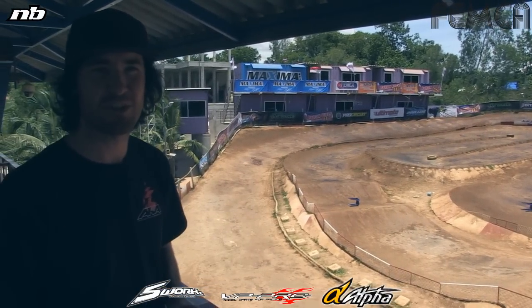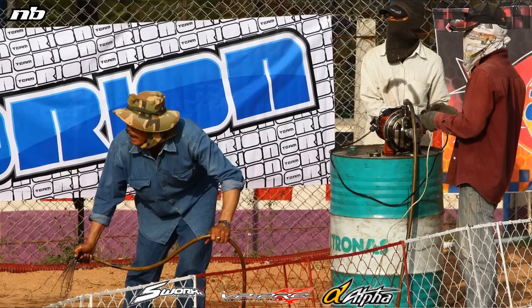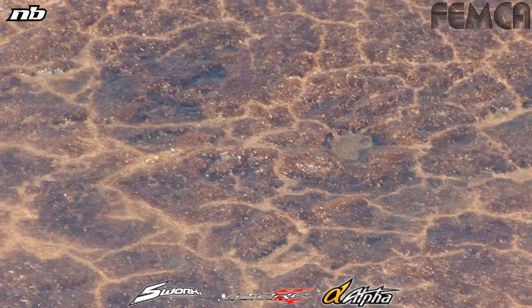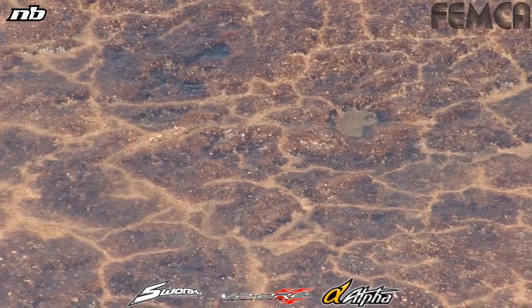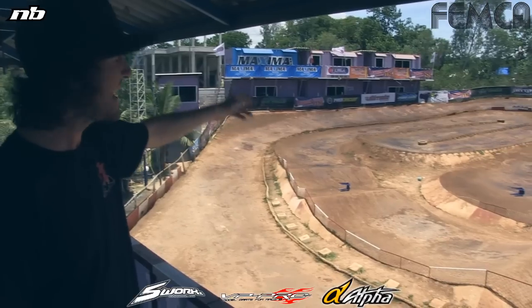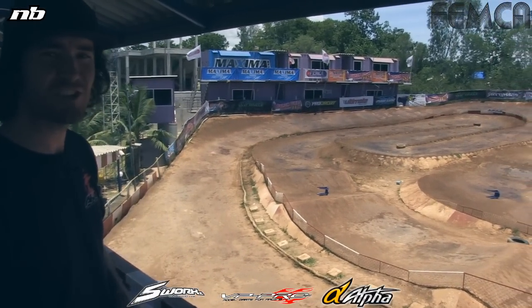Instead of like at the World Championships in 2010 where they used an oil based additive for the clay, they've now changed that and decided to go with what people believe is a molasses or a really strong amount of sugar and water. They put it on the track, and wherever you can see the black, that's where they put the additive on. So again, as you come down that first turn, it's one of the grippiest sections of the track.